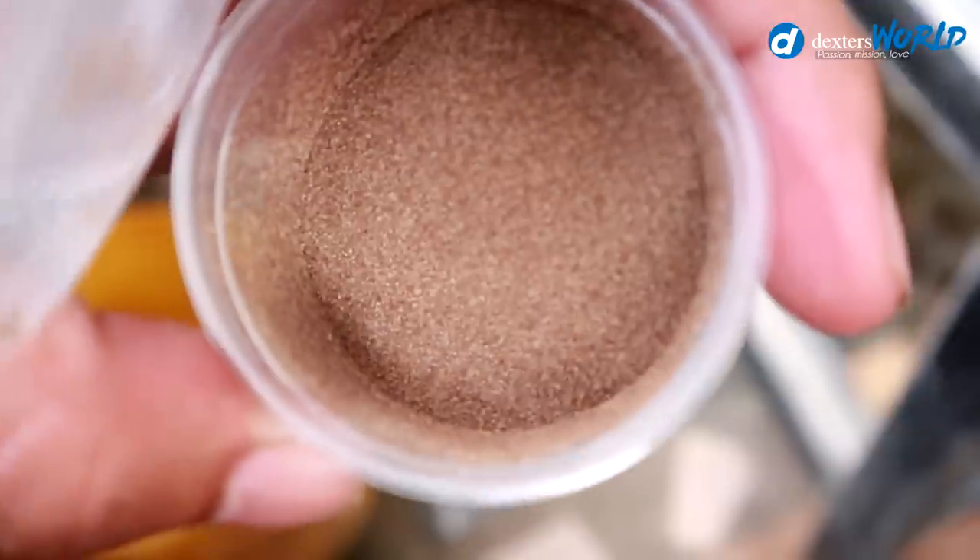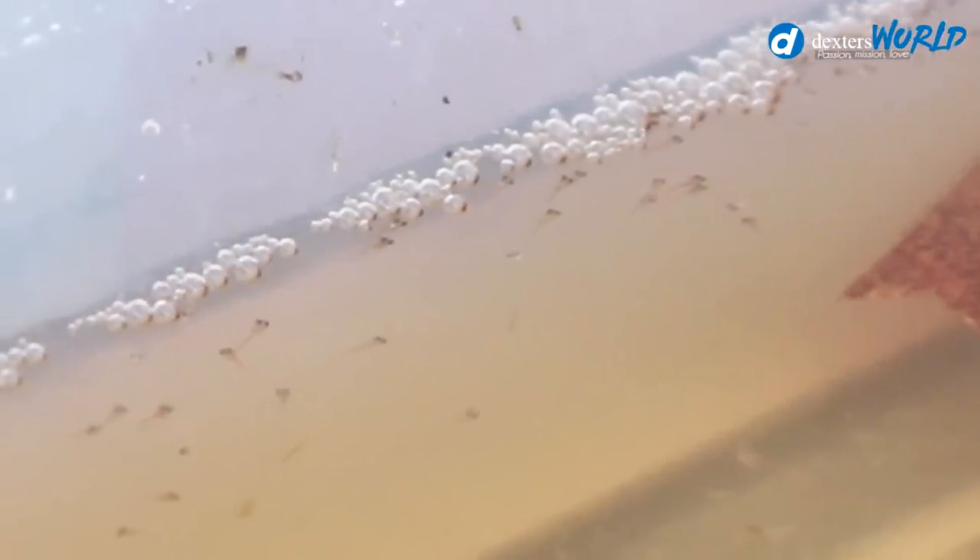What we're going to feed them is baby brine shrimp — BBS — and I will teach you how to hatch them. It's also too early to remove the father because the babies still need some assistance from him, so tomorrow we will get the father and introduce the first food.